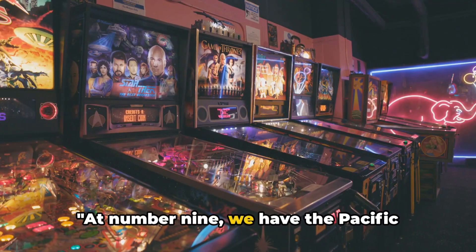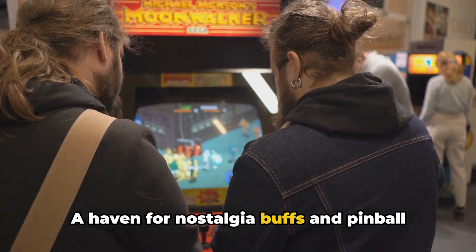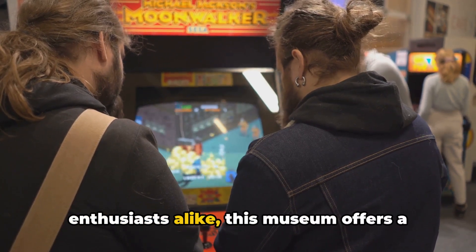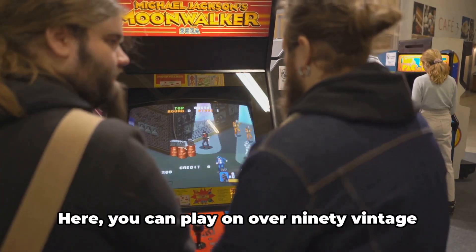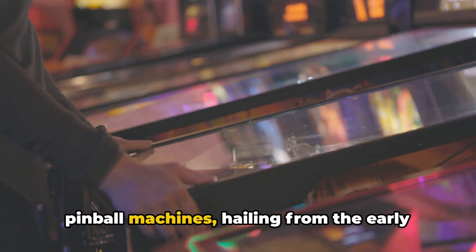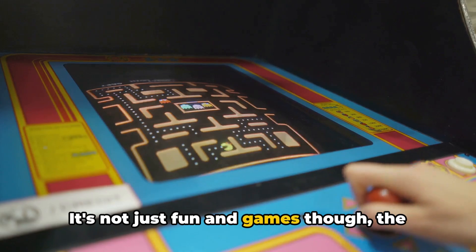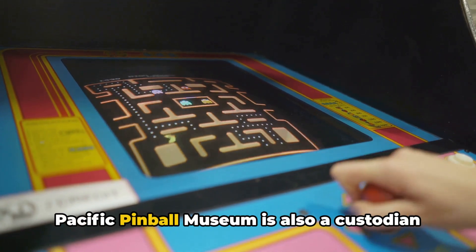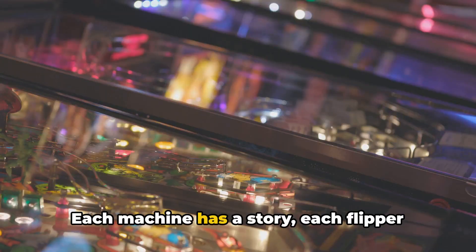At number 9, we have the Pacific Pinball Museum. A haven for nostalgia buffs and pinball enthusiasts alike, this museum offers a unique experience that's hard to find elsewhere. You can play on over 90 vintage pinball machines, hailing from the early days of pinball to the present. The Pacific Pinball Museum is also a custodian of pinball history — each machine has a story.